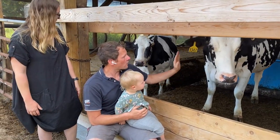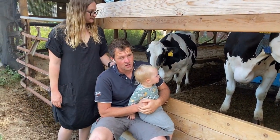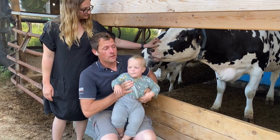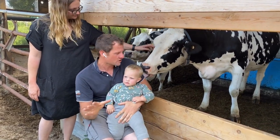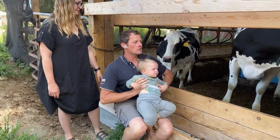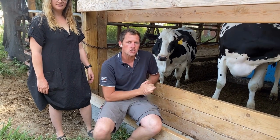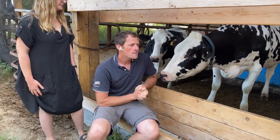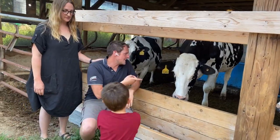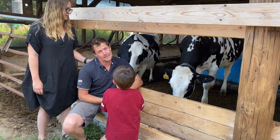These are our dry cows. The cows get a pretty good deal — they get two straight months of vacation every year, and I would like a couple months of vacation myself. They go to a different barn and get fed a different diet. It's really their time to relax, recharge, grow the calf, and focus all their energies. This cow is aptly named Licky because she loves to lick, and she's very friendly.